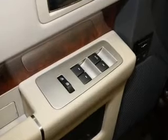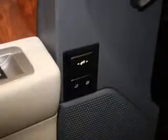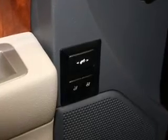Notable features included in this vehicle: air conditioning, power door locks, power windows, power steering, cruise control, power mirrors, an AM-FM stereo with a CD player, and an adjustable tilt steering wheel.